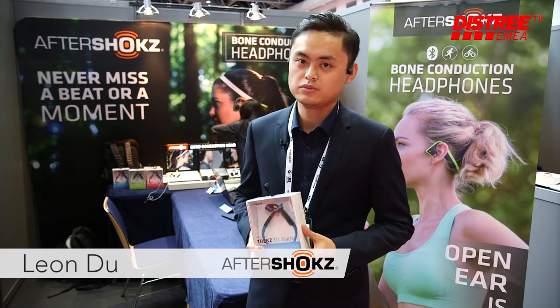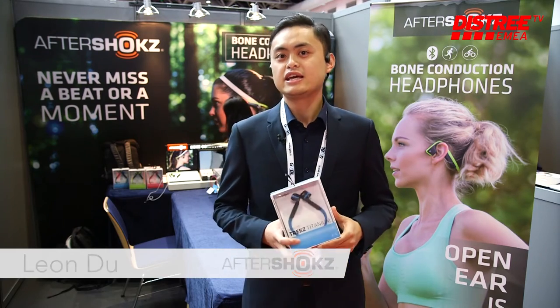Aftershocks is a bone conduction headphone. It comes from New York City in the US.